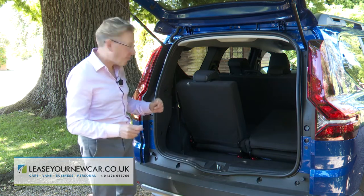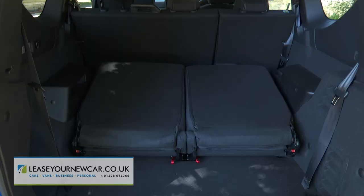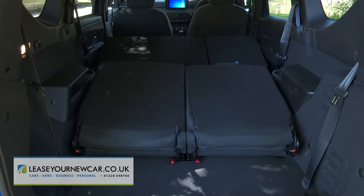Dacia says there are up to 60 seat-folding permutations in this case, though we're not quite sure how they arrived at that figure. Folding the third-row backrests forward frees up a useful 712 litres of space measured to the top of the backrest. Fold the second-row seats as well and you have up to 1,819 litres of space to play with.